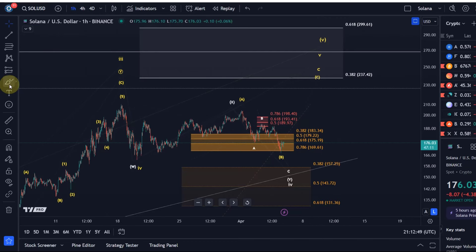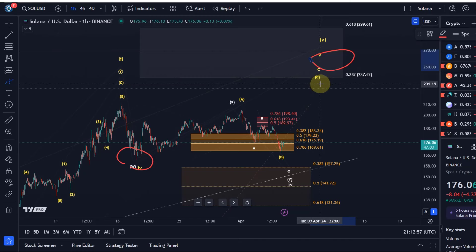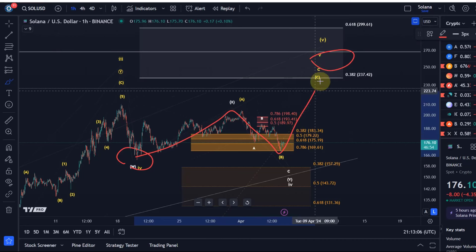Let me take you through that one again. The idea is still that a fourth wave bottomed here on the 20th of March. We're now in a fifth wave that should take us to $225, possibly $237, maybe more. It would happen in an ABC structure.